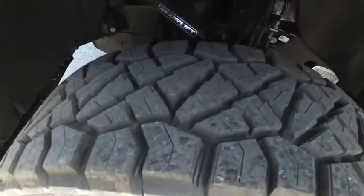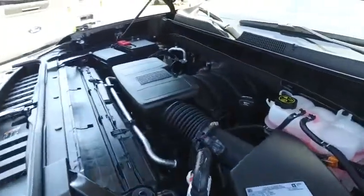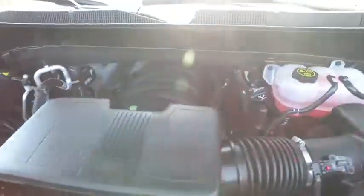Look at those beautiful brand-new 20-inch fuel wheels, brand-new 35-inch tires, and an amazing brand-new ready lift — top dollar to make you holler for this rally package.